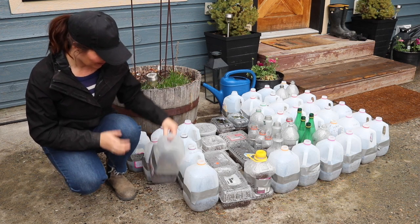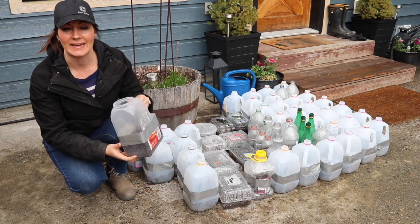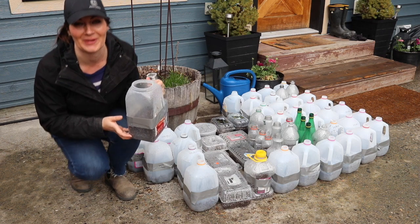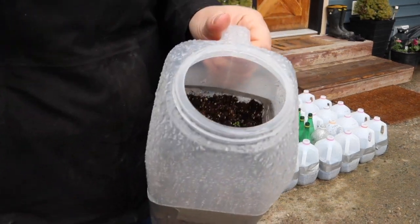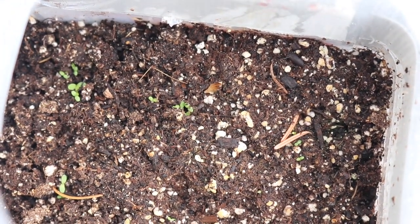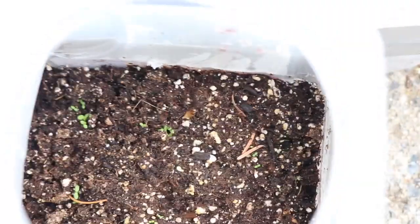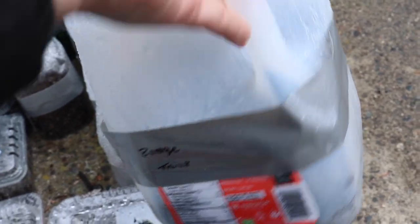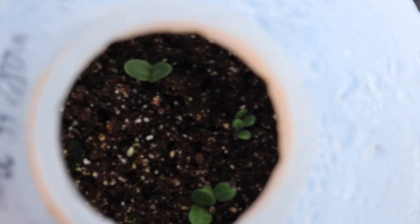Here is yarrow — this is the wild variety, so it does grow native in our area, which is probably why it was one of the first to sprout. Just a few in there. And next we have borage — look at those cute little babies! Makes me pretty happy.